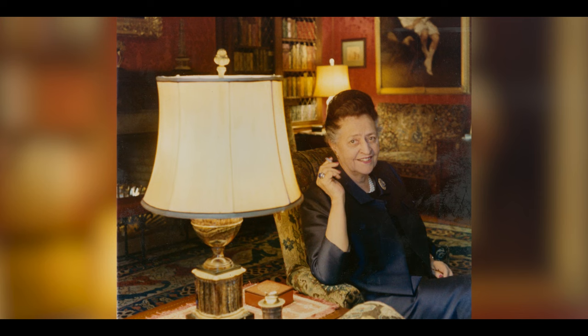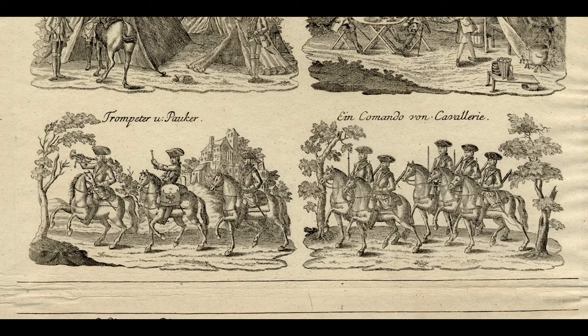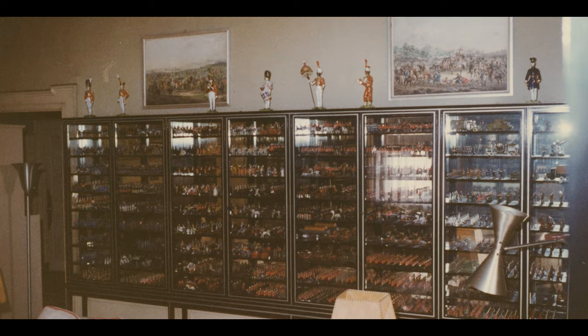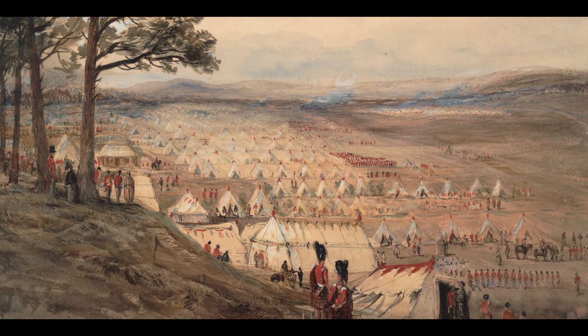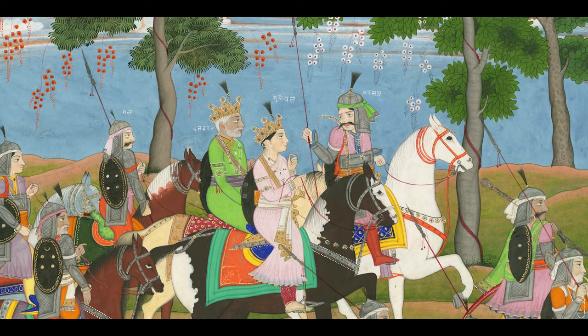When my mother donated her collection — which really had two parts: books containing illustrations of military garb throughout the ages, plus the miniature soldiers — it was for the purpose of having them available for the general public and also scholars. When I came on board, I was somewhat interested in uniforms, but I felt there was a lot more in the collection beyond uniforms. My particular area of focus was on how artists represented war, and there's a lot of military iconography in the collection that has very little to do with uniforms. The men and some women are wearing uniforms, but that was not the focus. I began to try to focus on the social aspects of the collection.